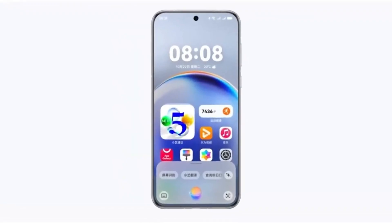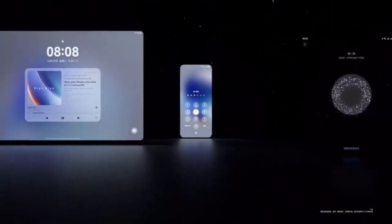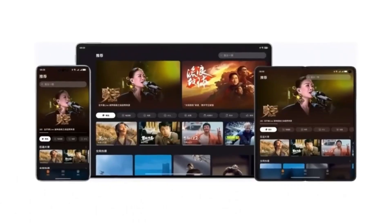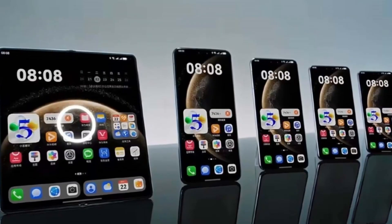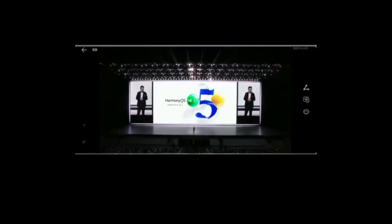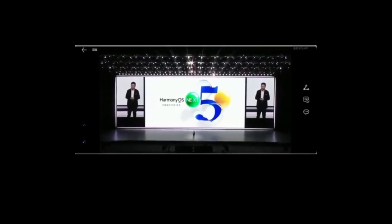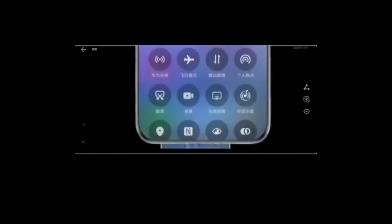Huawei has taken the work it did with HarmonyOS 5.0, which already made apps open quickly, and pushed it even further. The result is a new level of responsiveness that makes using your phone feel more fluid and seamless. This performance leap is made possible by XLO cross-domain fusion technology, which allows apps to be modified and adjusted without needing developers to write new code. HarmonyOS 6.0 can predict the user's action and respond instantly.